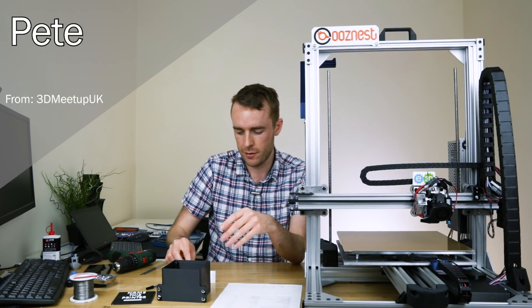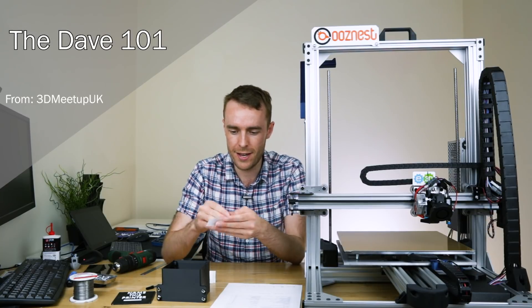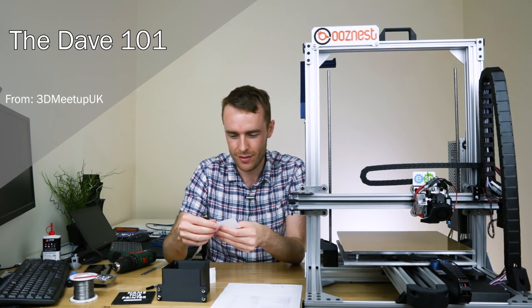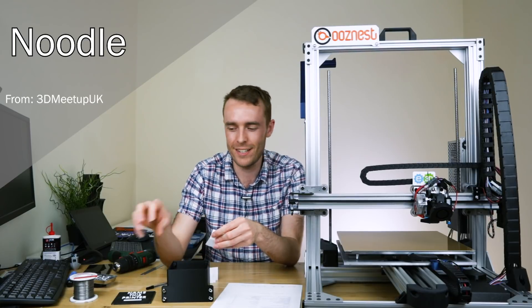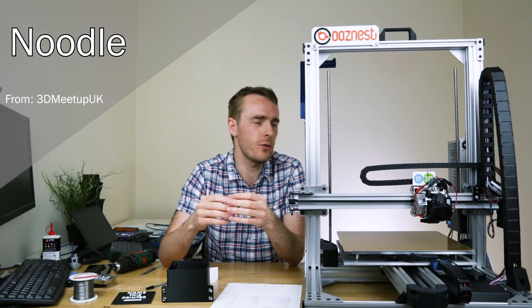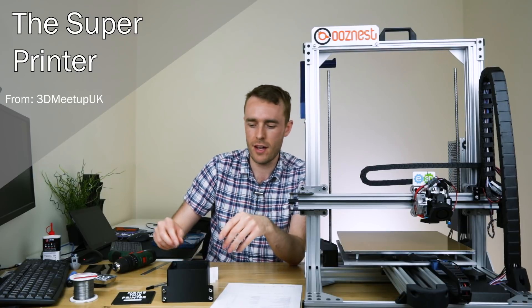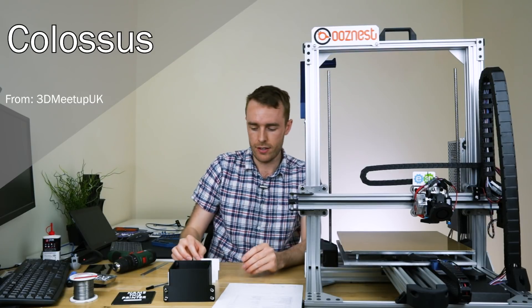Pete — doesn't necessarily stand for anything, presumably suggested by a gentleman called Pete. The Dave 101 — pick me! Maybe we'll call it The Dave 101. Noodle — that's kind of an adorable name. If it was a little cute thing that just made a pile of noodles every time... but Noodle seems a bit small and gentle for this machine. The Super Printer — that's like paying the printer a compliment every time you say it: oh, the Super Printer, by definition it's super. And lastly, we have Colossus — kind of a standard name, a little bit too easy to guess, but I do like it.